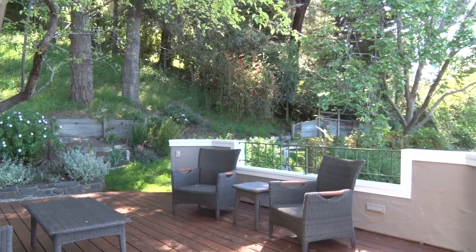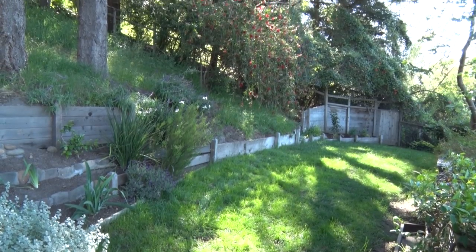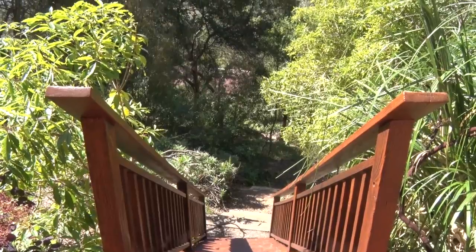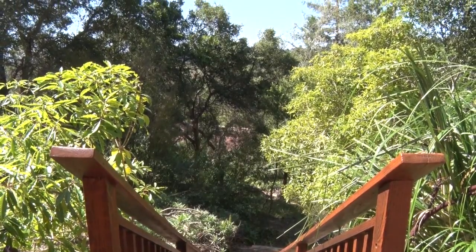With lovely gardens, the home is surrounded by natural greenery and mature trees.